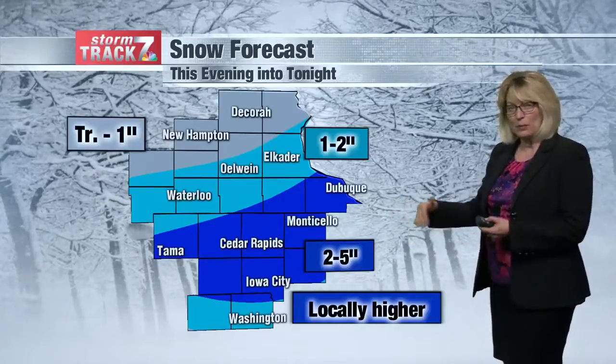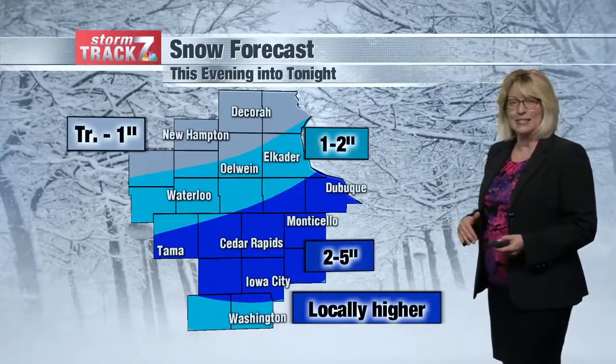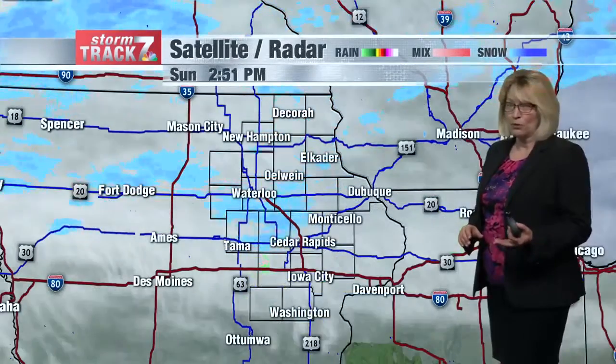Maybe five inches is possible, especially the farther you get to the east, and that does include Interstate 80 as well as most of 380.